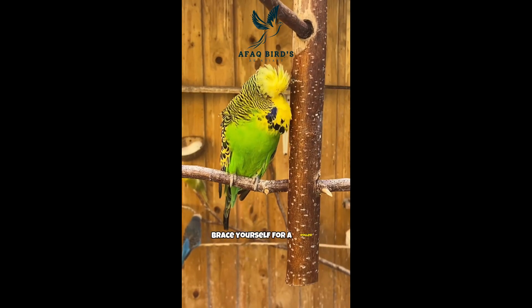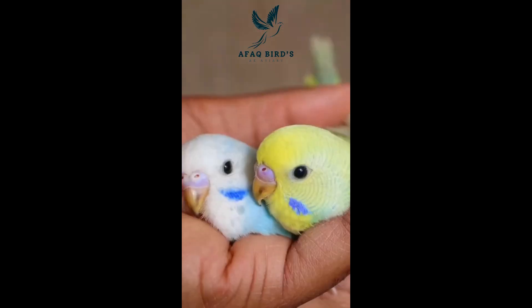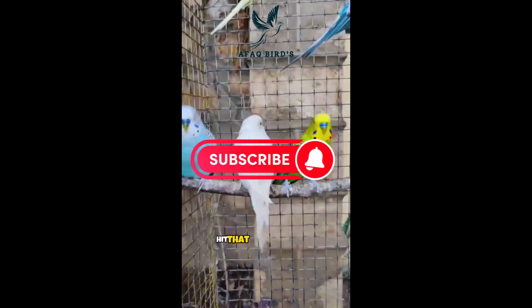Brace yourself for a rollercoaster of emotions, from the heartwarming tales of these unique feathered friends to mind-blowing insights into their genetic makeup. Discover the fascinating stories hidden within the mesmerizing hues of your beloved budgies. Don't miss out — hit that subscribe button and join us on this colorful journey.